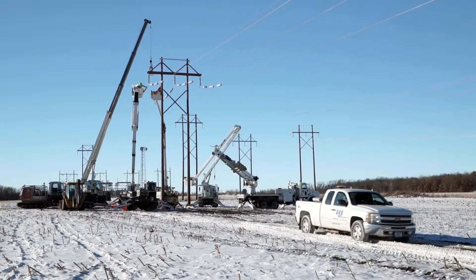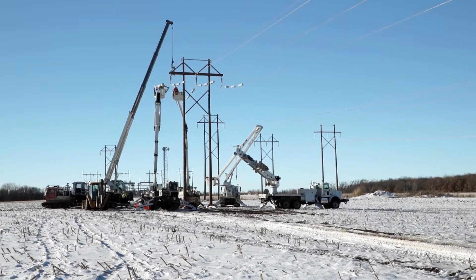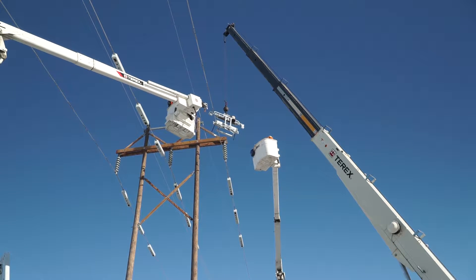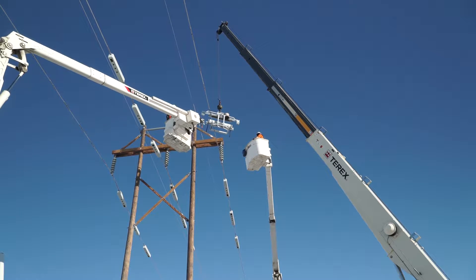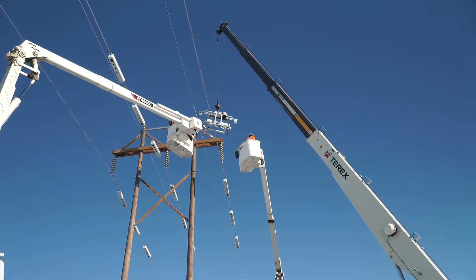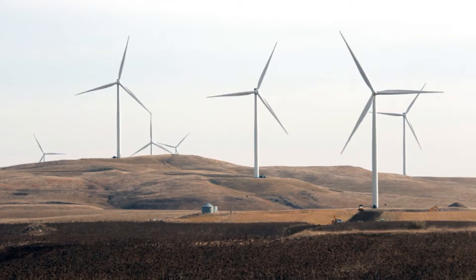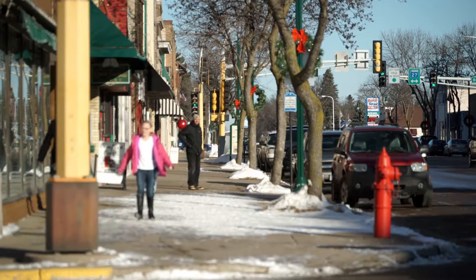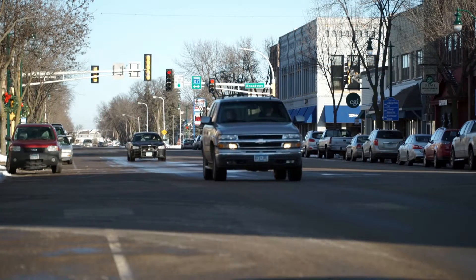As part of Minnesota Power's overall Energy Forward strategy, SmartWires is helping Minnesota Power transform the way they deliver energy to their customers, strengthening the grid as they provide safe, reliable, and affordable electricity from increasingly cleaner sources. With this strategy, Minnesota Power displays its commitment to the community it serves.